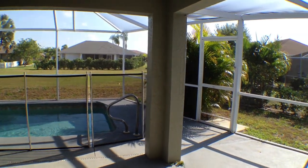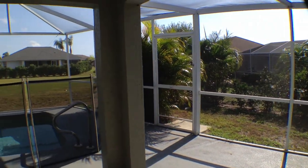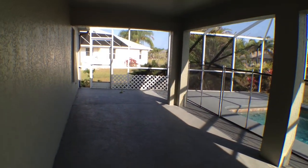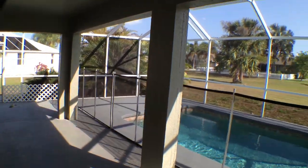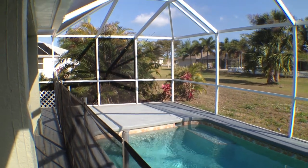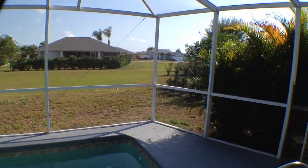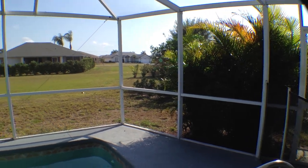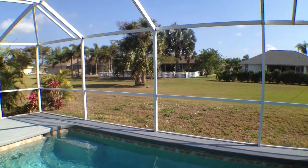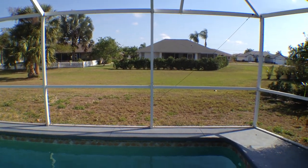Outside, decent-sized lanai under cover — it extends a little bit beyond there into the sun. Pool is small, but how big do you need? The deck appears to be in pretty good shape. And somewhat overgrown in the back here. Really not a lot of landscaping on this house. But you can see the house behind there — that's as close as it's ever going to get. That's green space in the middle there.